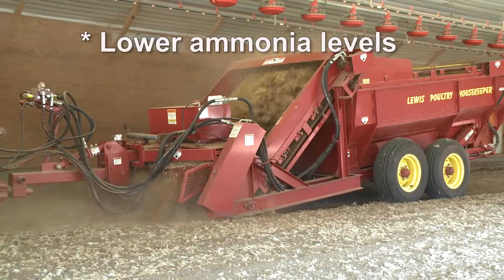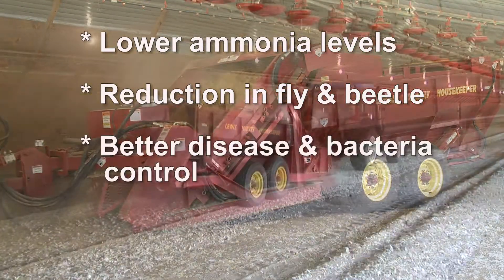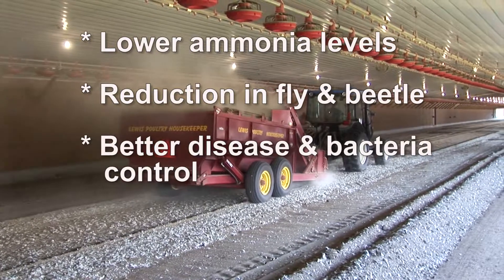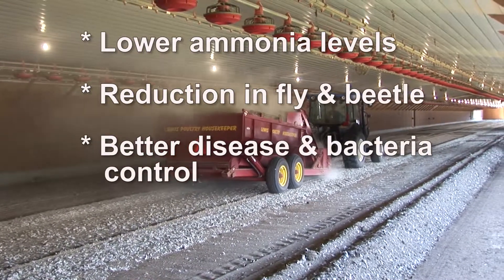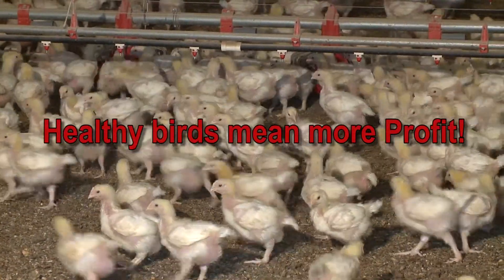Additional benefits include lower ammonia levels, reduction in fly and beetle populations, better disease and bacteria control, and reduced stress on birds — all of which result in a healthier bird. Healthy birds mean more profit for the grower.